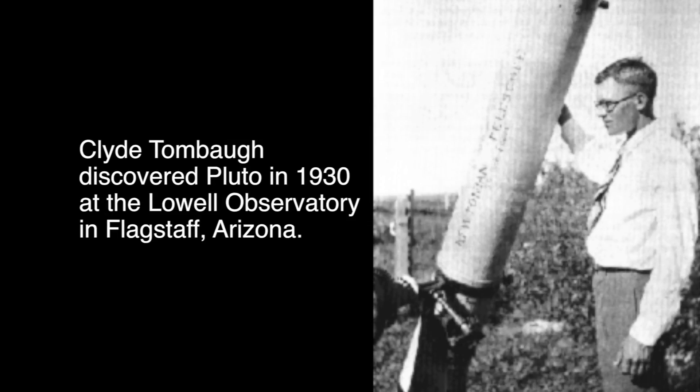With space missions the aim is to have them as light as possible so that you can spend less money getting them up out of Earth, but they've made sure to put one ounce of Clyde Tombaugh's ashes on board. Clyde Tombaugh discovered Pluto in 1930, and to have his ashes on board — I think that's a really nice touch.